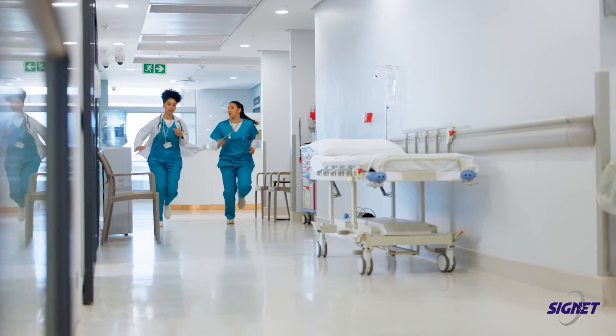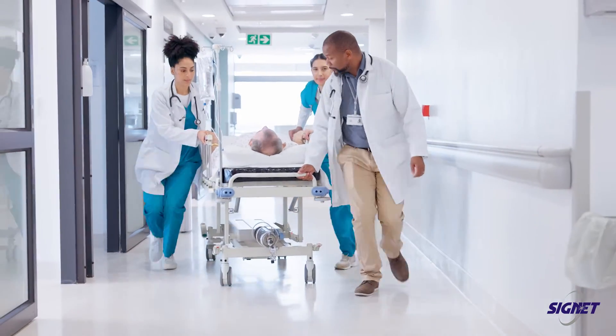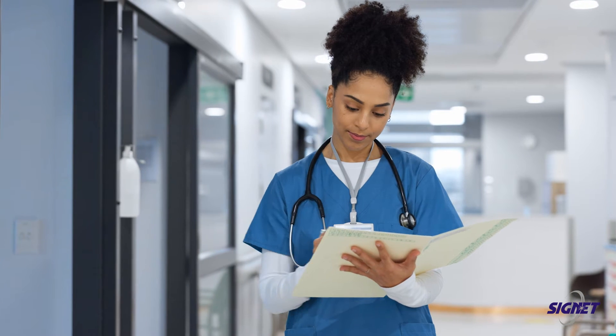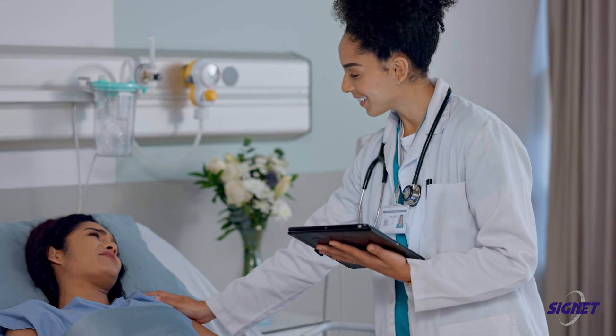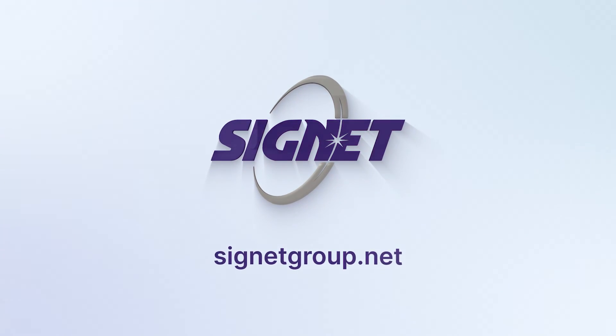Aggression detection systems monitor behaviors, identifying escalating situations and providing early alerts to prevent conflicts. With Cygnet's integrated security measures, Sarah can focus on what matters most — delivering exceptional patient care in a safe and secure environment.